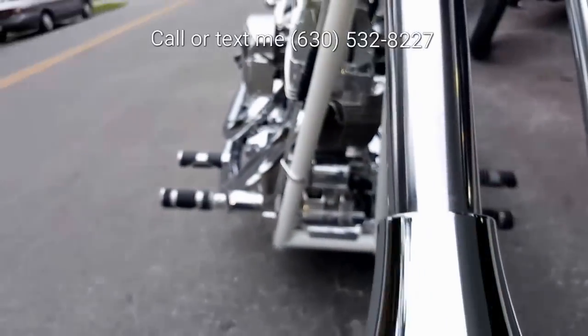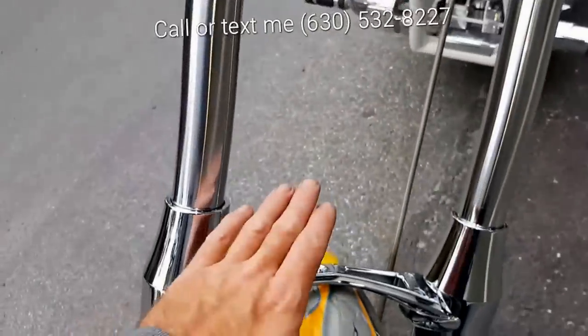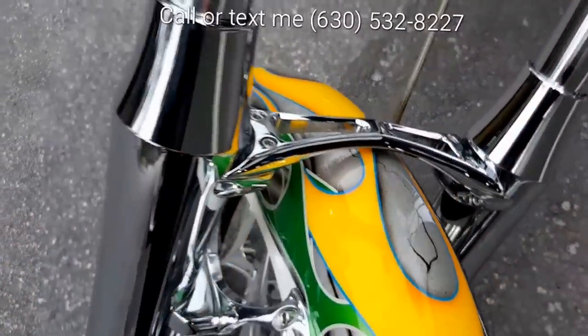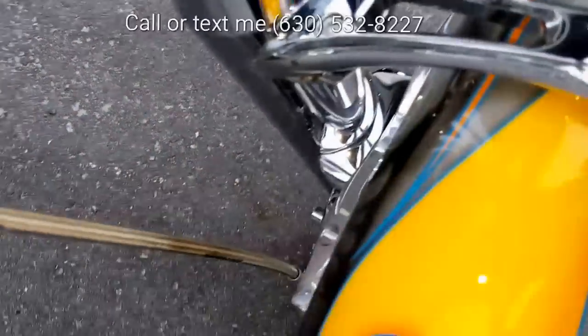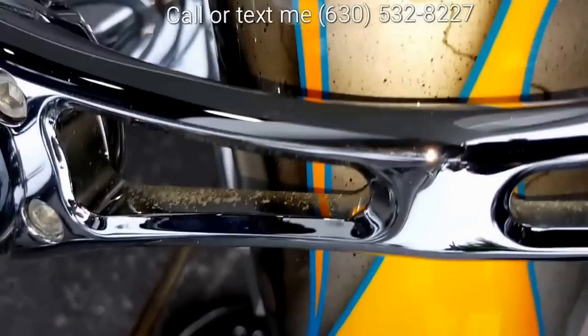The chrome lower fork tubes are in absolute perfect condition with no pitting, no corrosion on them — they look fantastic. Normally this center bracket here, this stabilizer, is totally chrome pitted out or flaked out. It is in fantastic condition. Maybe some slight oxidation in between down here, but man, one of the nicer looking stabilizers I've seen on one of these '05s or '06s. Chrome fork tubes in great condition.